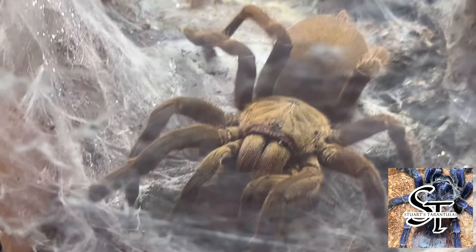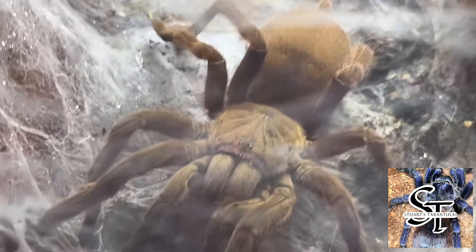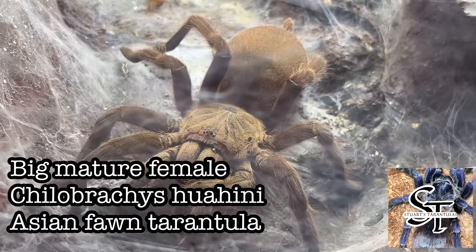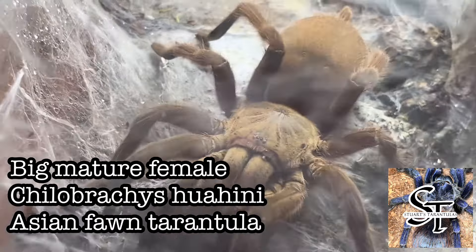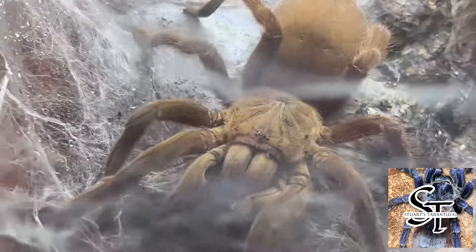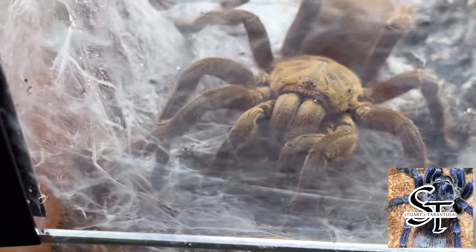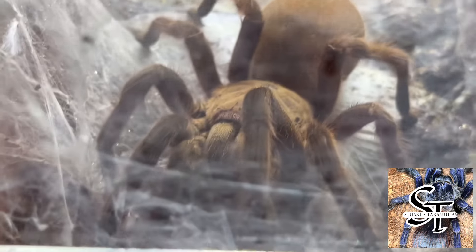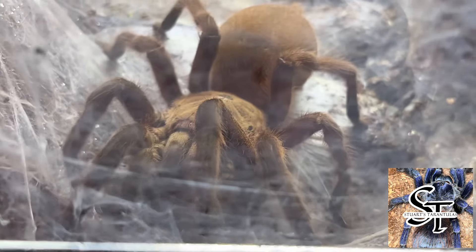Guys, this is one of my most defensive tarantulas. I can't even open the lid. This is my big mature female killer Chilobrachys huahini. She's an absolute huge female. She's webbed up the front of the door, and if I open it, she just goes insane.